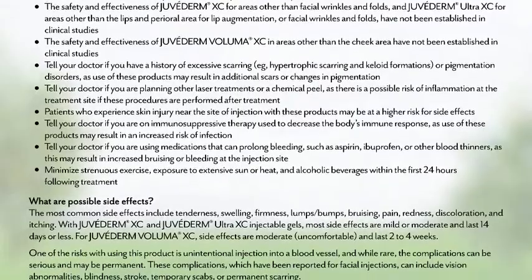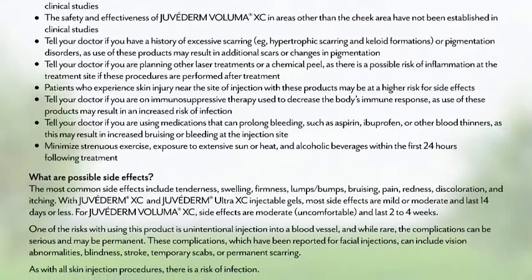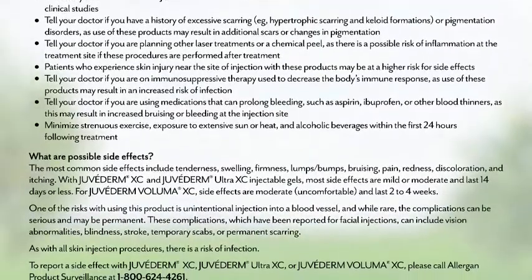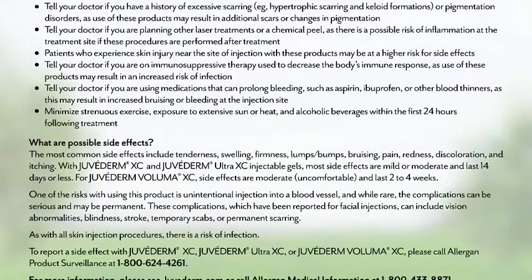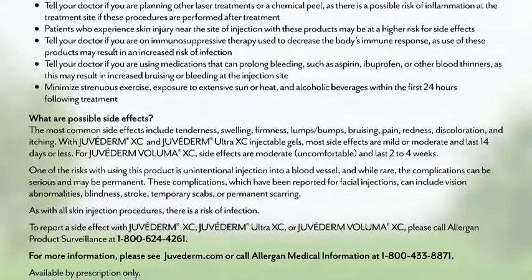What are possible side effects? The most common side effects include tenderness, swelling, firmness, lumps, bumps, bruising, pain, redness, discoloration, and itching. With Juvederm XC and Juvederm Ultra XC injectable gels, most side effects are mild or moderate and last 14 days or less. For Juvederm Voluma XC, side effects are moderate, uncomfortable, and last two to four weeks.